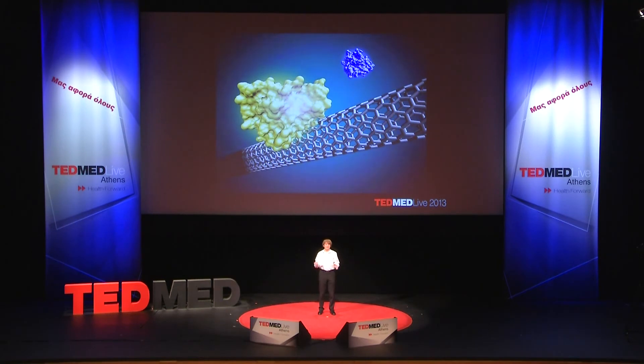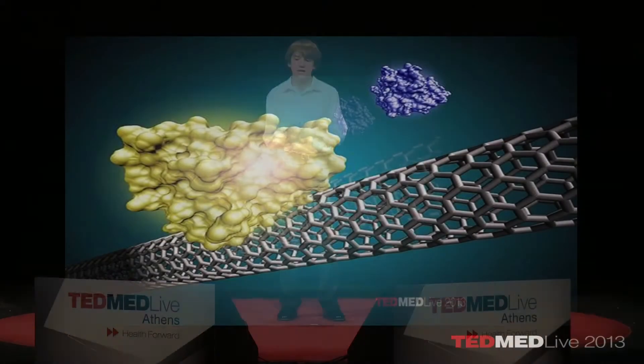Essentially, you take these antibodies and weave them into a network of carbon nanotubes, such that you have a network that only reacts with one specific protein. Due to the properties of carbon nanotubes, this network will actually change its electrical properties based on the amount of protein present, and thus potentially detect pancreatic cancer.